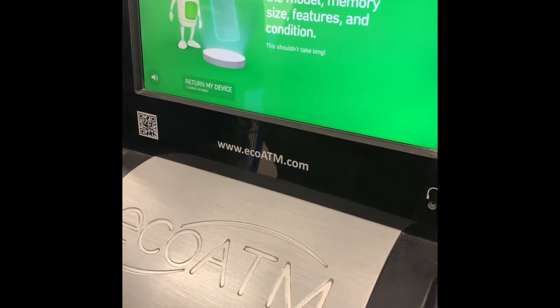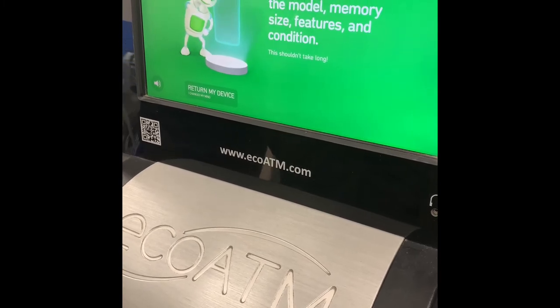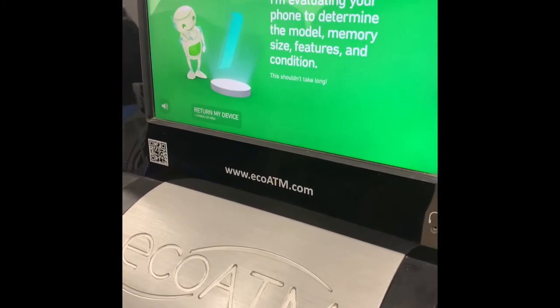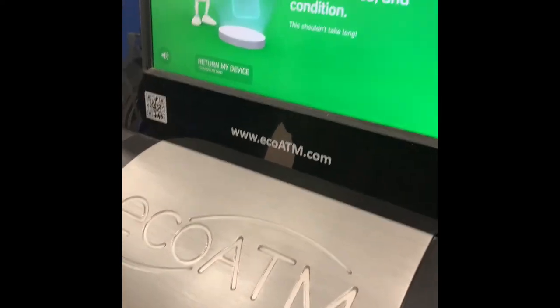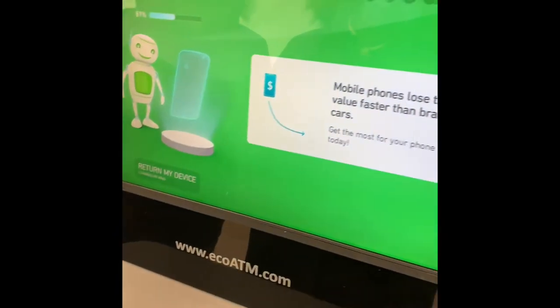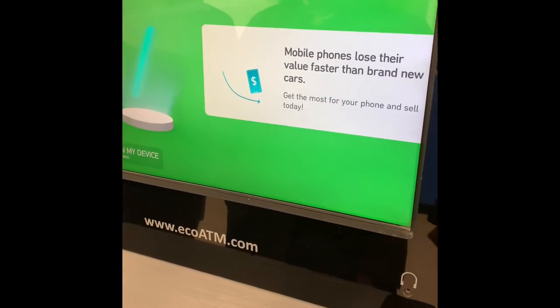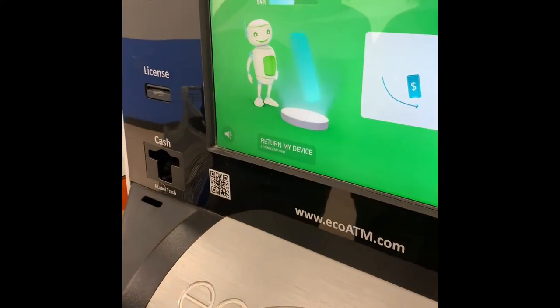And we're off. I'm currently evaluating your device to determine the model, memory size, features, and condition. I work fast, so this won't take long. I'm going to take a look at the model. Mobile phones lose their value even faster than brand new cars — get the most for your phone and sell today.